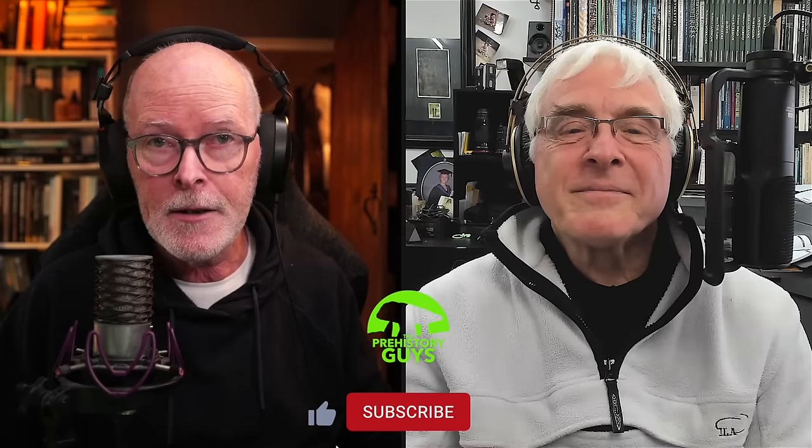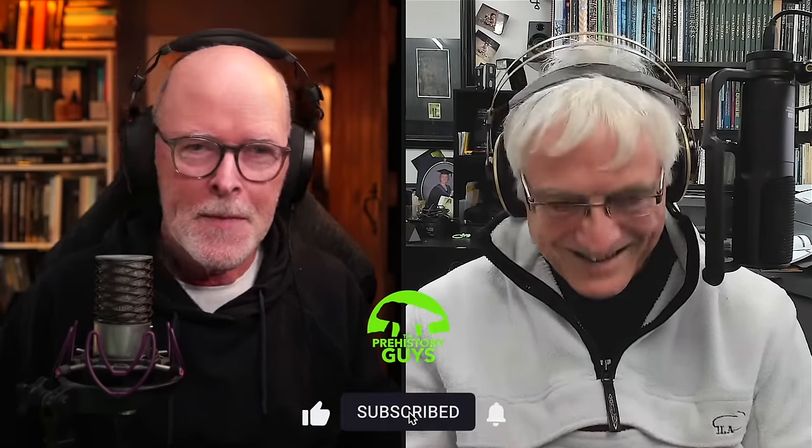Thanks for watching. Please check if you're subscribed - it's amazing how many people watch this channel who aren't subscribed, something like 80 percent. We're aiming to get 100,000 subscribers before the year is out, and your click might make all the difference.